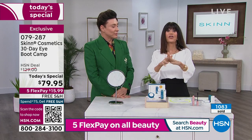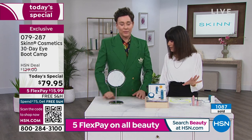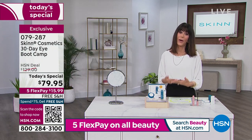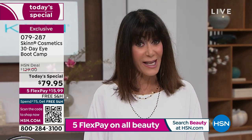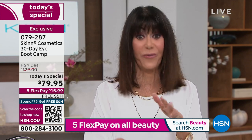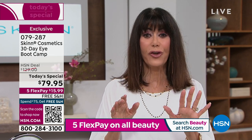With a regular price of $129, that's the HSN deal price. Today, first time ever at this low price of $79.95. We're loving the five flex pay, so well — $15.99. The flex pay is on any credit card, debit card, PayPal, Apple Pay — there's no interest whatsoever. If you have the HSN card, you have extra flex pay, and today free shipping and handling.